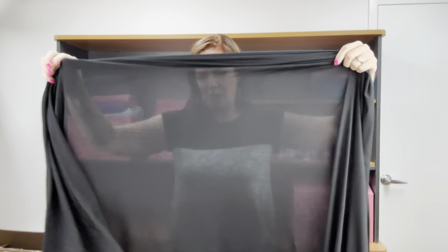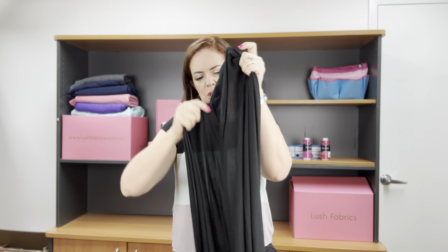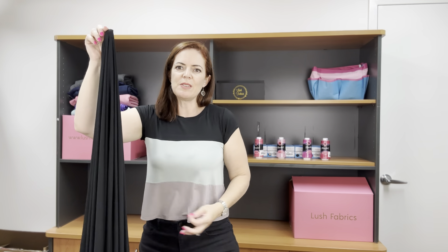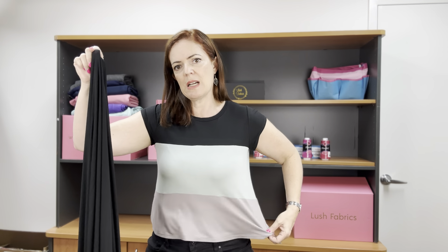Back to the stretch — we've got a really nice horizontal stretch, really nice vertical, and look at the drape, it's just beautiful. You can see this t-shirt just kind of moves around, it doesn't sit out on me too much. If this was a thicker fabric it would probably come out a bit more, but it just drapes really nicely.